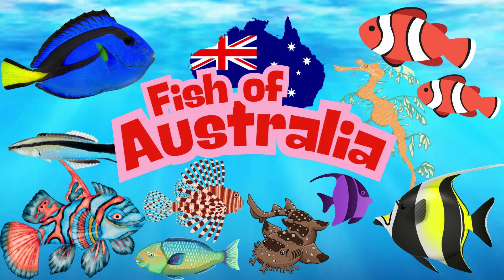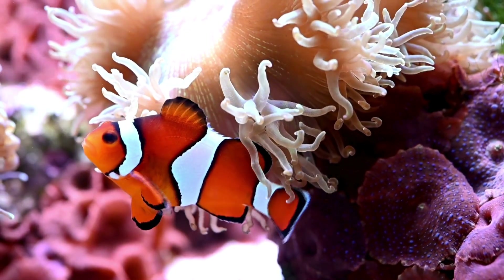Welcome to our video where we explore some of the most beautiful and fascinating fish that are located around Australia.